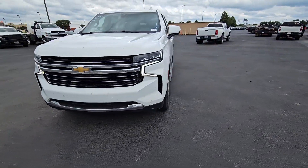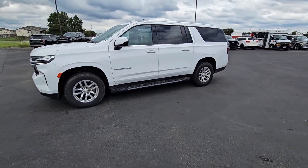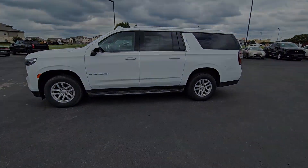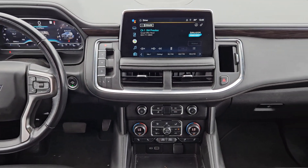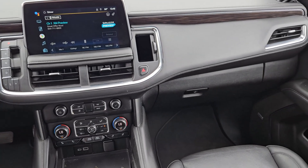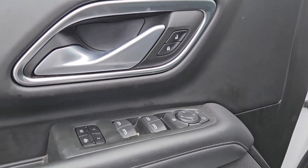Wireless charging station, keyless entry, navigation system, hands-free liftgate, heated driver seat, premium sound system, power passenger seat, power liftgate. Make the most of the growing years — get into the Suburban and live large.